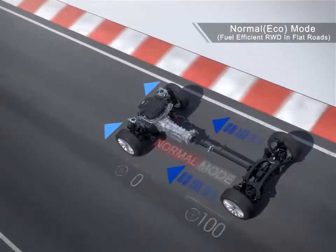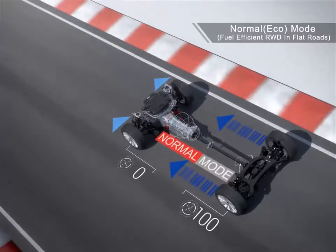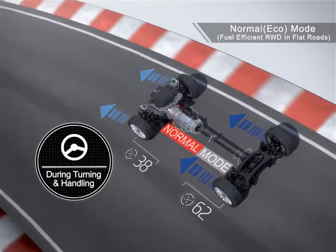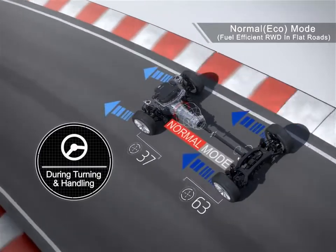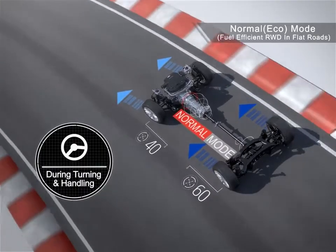In normal mode, during flat speeds, force is distributed mainly to the rear wheels, ensuring a comfortable and fuel-efficient ride. During turning and handling, H-Track automatically allocates 30-40% of the power to the front wheels to give better grip on the road.